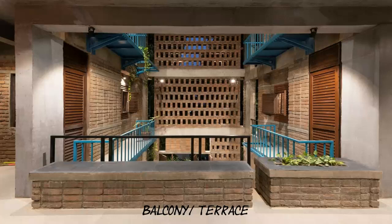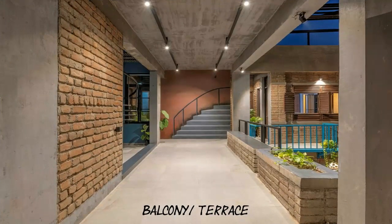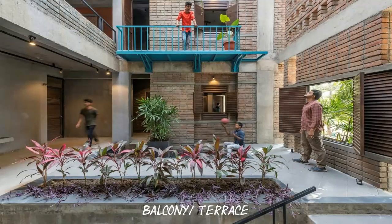Opening up to outside and bringing the tree inside the house signifies the design intent of integrating nature as an indispensable part of the living experience. A very simplistic material palette of brick and exposed concrete is explored in the truest of its spirit to address the structural, climatic, as well as aesthetic needs of this humble abode.